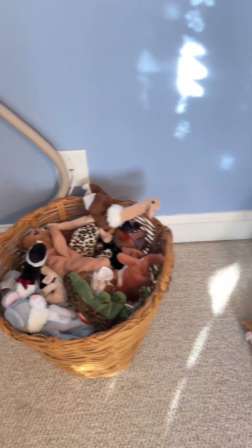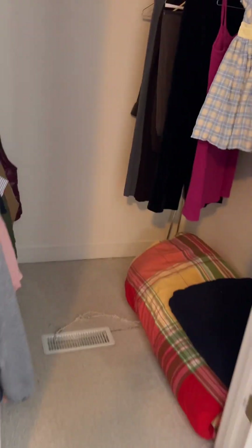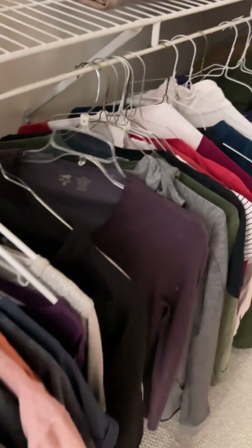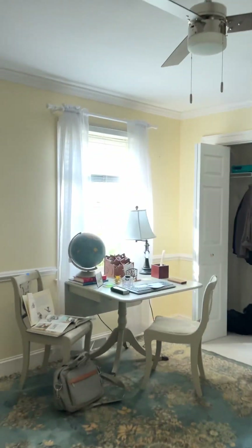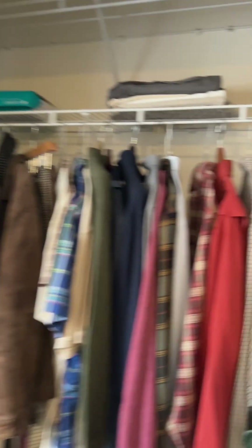We always encourage you to bring the kids. We've got lots of clothes, too. We've got this closet. And then this is the study. This is looking good. This is where all the men's clothes are.